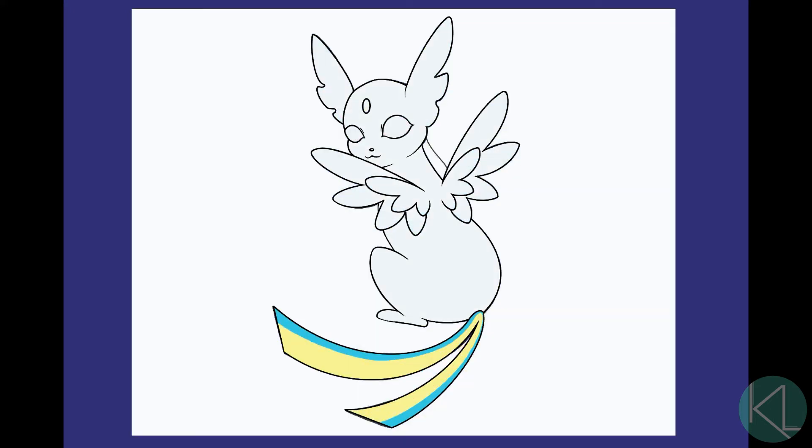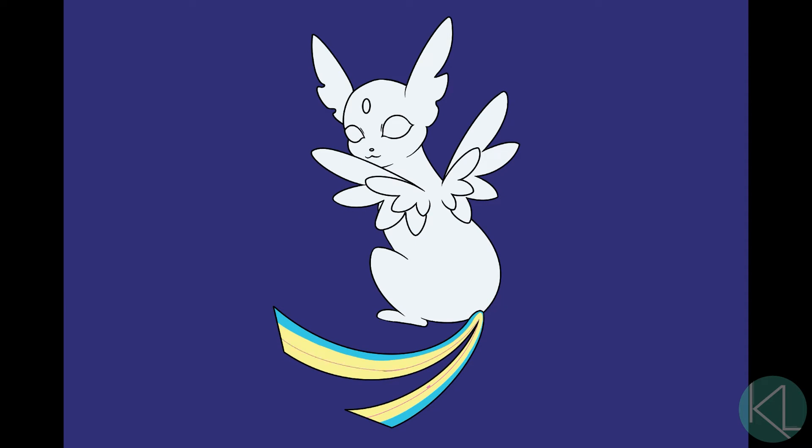I chose to use only the three primary colors in pastel form. I just thought it would simplify the design a little bit, but also just kind of match with the eyes, the gemstone on its head, and the kind of soft blue tips of the wings.